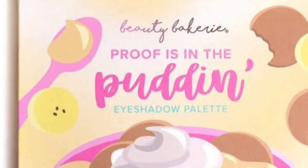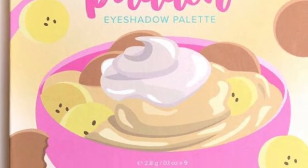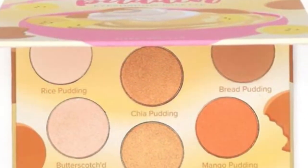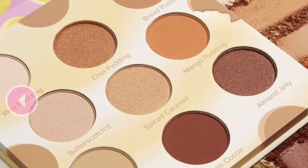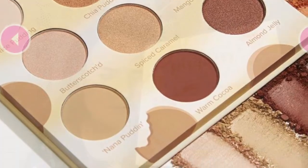For the month of December it is the Beauty Bakery Proof is in the Pudding eyeshadow palette. I'll put a link in the description box down below that'll take you to the video that talks about how to enter. I've got a couple other giveaways going on as well — one of them is the Tati Beauty palette, which I'm wearing right now.